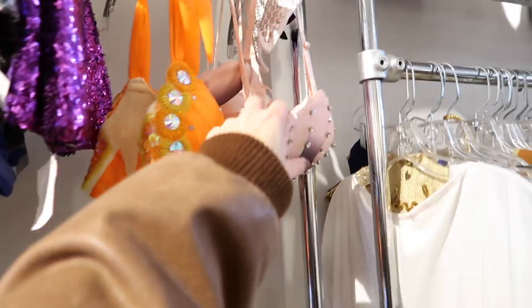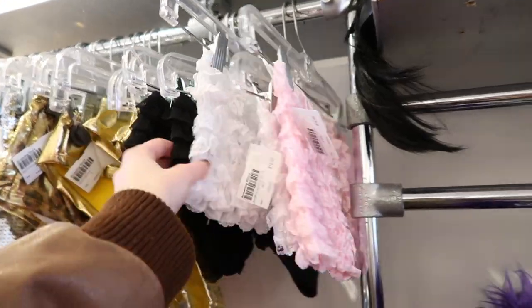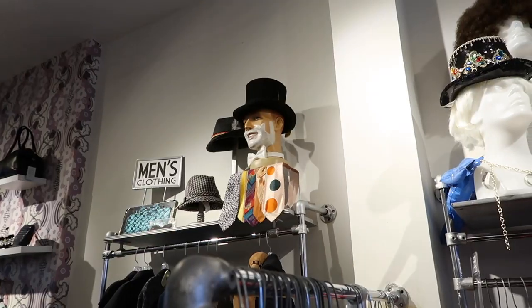Screaming Mimi's has a very long history — it's been in Chelsea for about five to six years. It used to be on the Upper West Side, then Lafayette Street, and there was a location in Japan. The first location opened in 1978. Laura Wills was the owner — an incredibly talented, well-connected icon with an unreal eye for curation. She worked with MTV, Nirvana, and Cyndi Lauper, who actually worked at the store as a sales rep before her career took off.